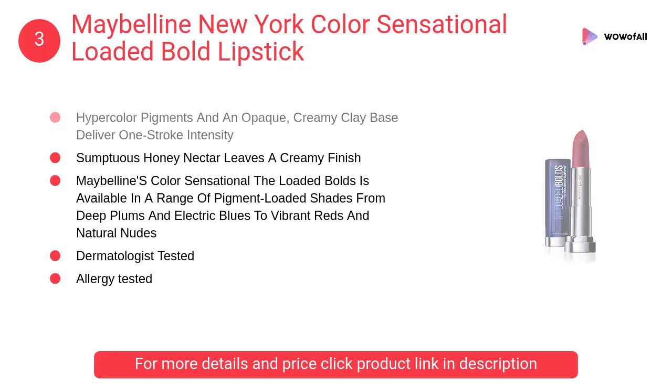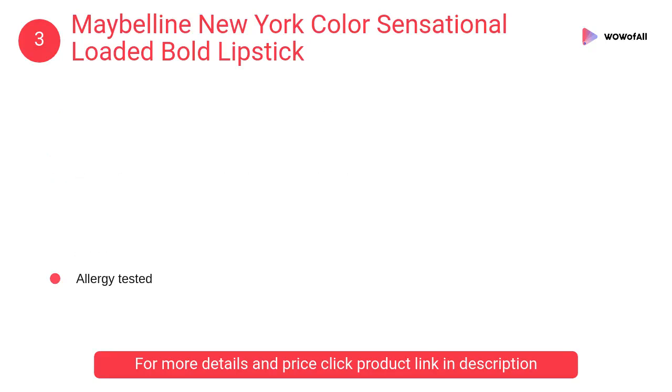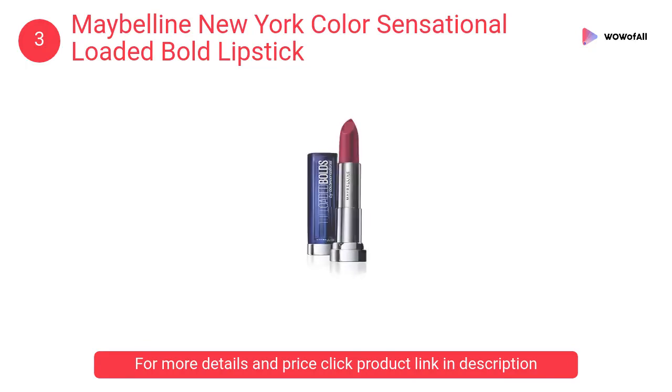At number 3, Maybelline New York Color Sensational Loaded Bold lipstick. The hyper color pigments and an opaque creamy clay base deliver one-stroke intensity, while sumptuous honey nectar leaves a creamy finish.